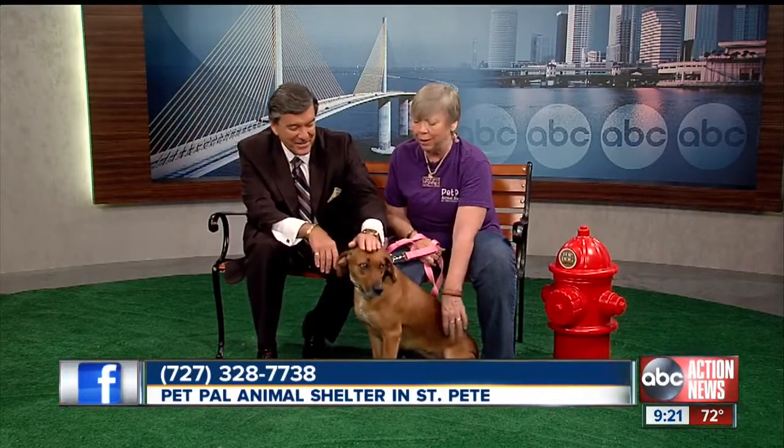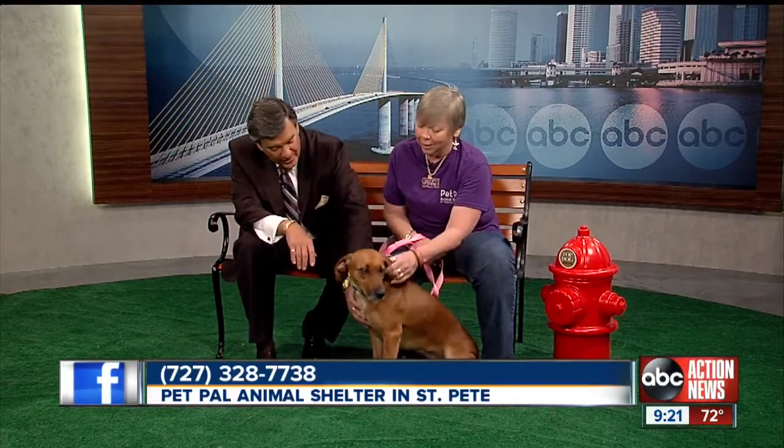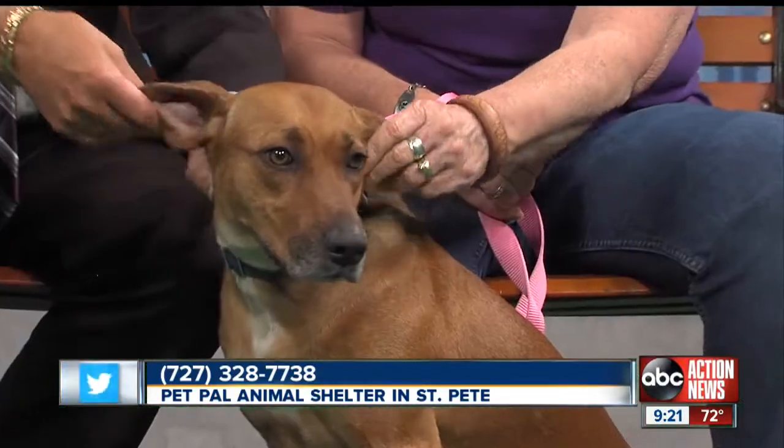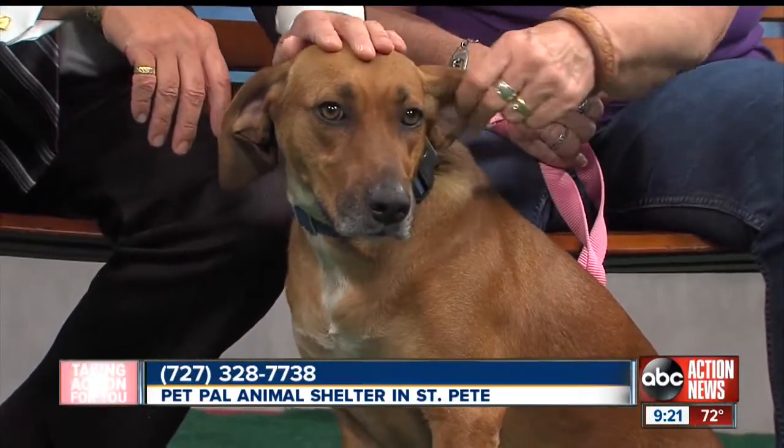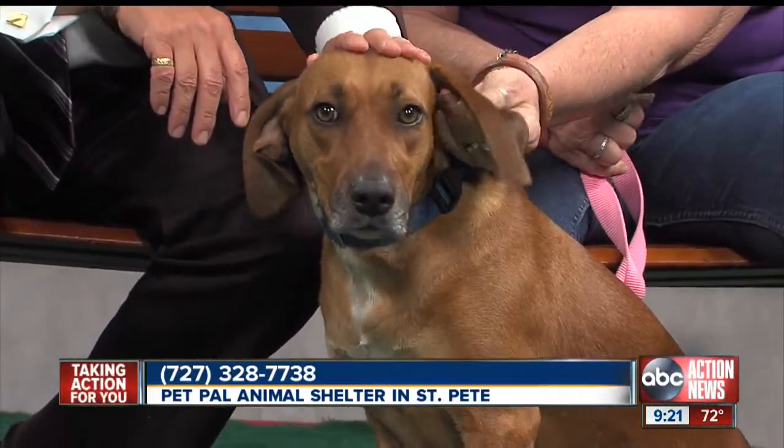Just a wonderful breed. She is a beautiful dog — what a lovely coat, and great floppy ears. One of the ladies here said her ears feel like a blanket; you just want to roll up in them.